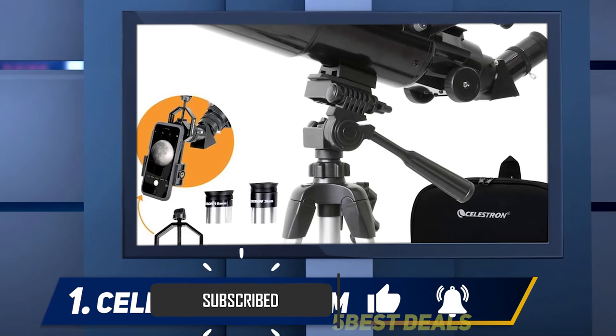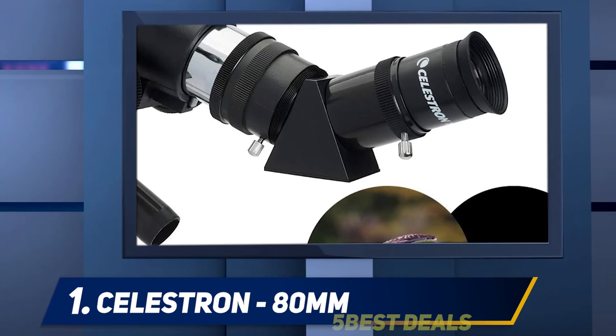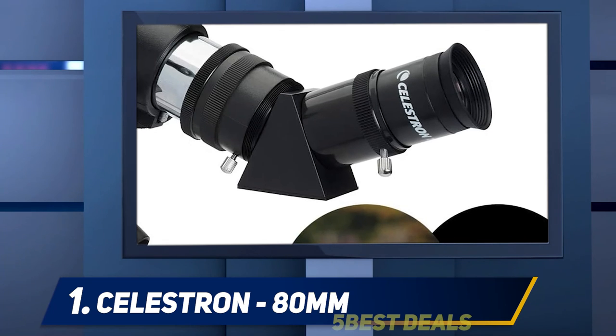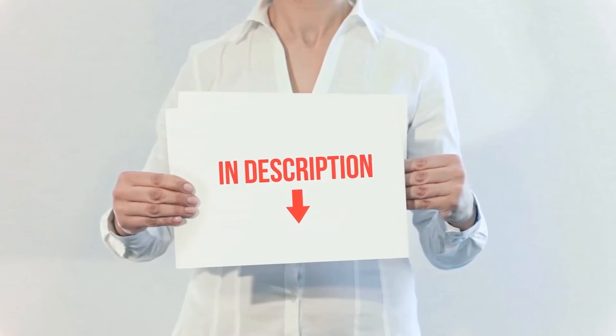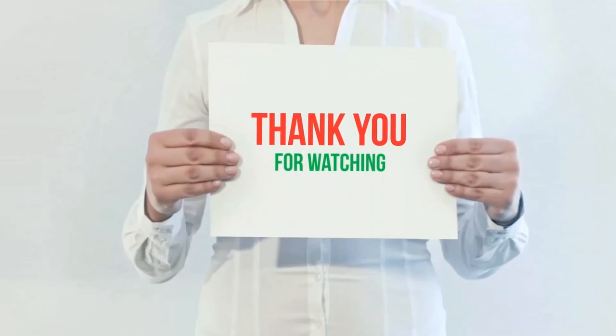This type of telescope is suitable for looking at objects in the sky and here on earth. If you're looking for a telescope that is an all-rounder, can be used by the entire family, and works for stargazing as well as viewing the city, a refractor is the way to go. The product link is included in the description — check it out for more information and the latest price.